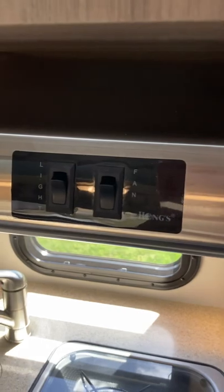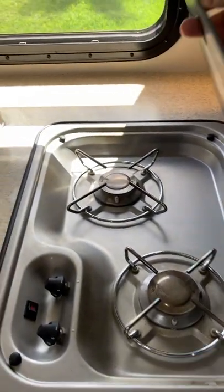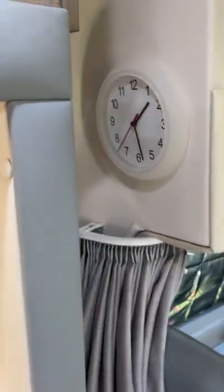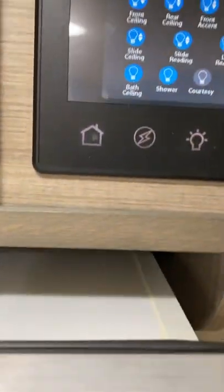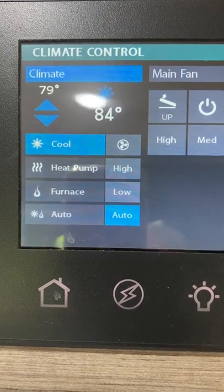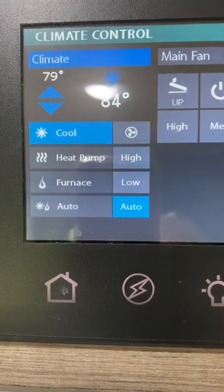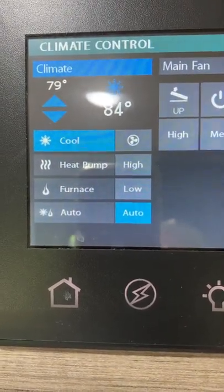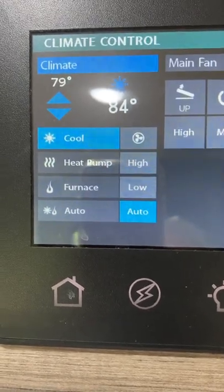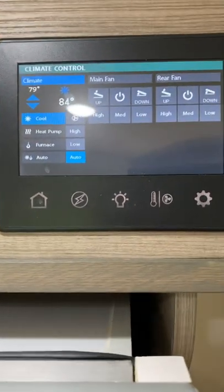There's an exhaust fan and light over the stove. We do use the stove — used it multiple times — it works on propane and works great. We've used the generator a couple of times, including on this trip because it was freezing and we needed it for the heater. We have both a heat pump and a furnace. The heat pump we use when it's around 55 degrees or warmer; colder than that, we use the furnace. The furnace uses propane; the heat pump just uses electricity.